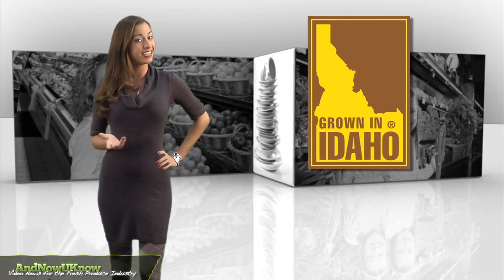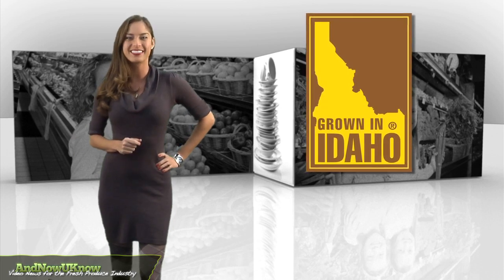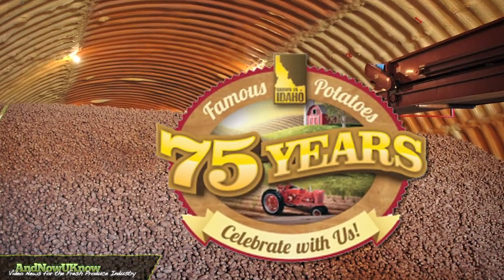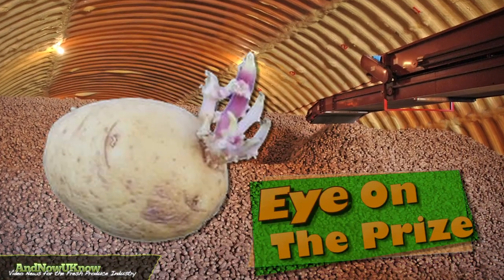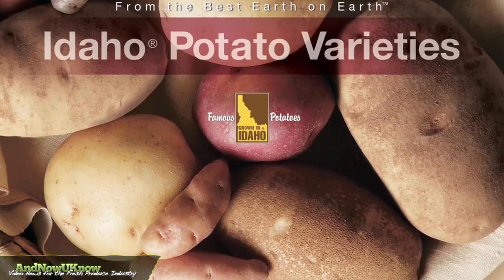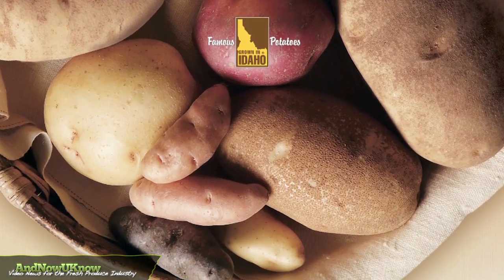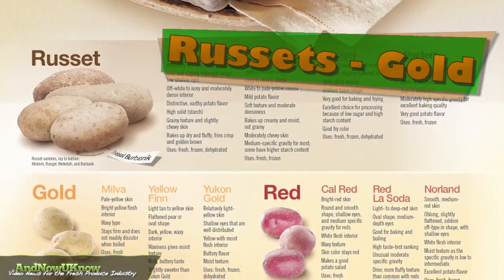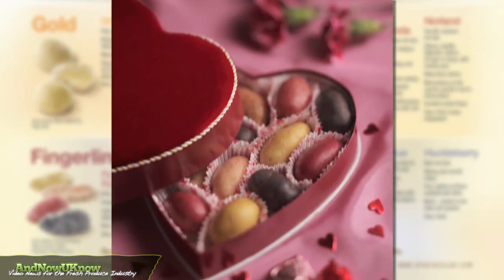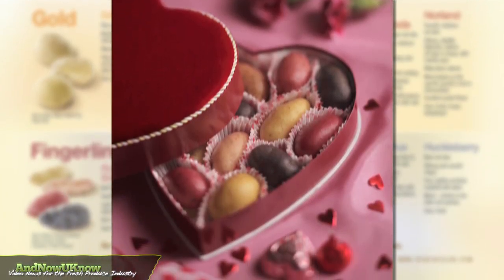Potato lovers, get ready to eat your heart out this Valentine's Day. With the Idaho Potato Commission's 75 years of industry business, it makes sense to take a tip from a company that has its eye on the prize. Supplying exceptional potatoes and potato varieties — from russets to gold and red potatoes to fingerlings — the IPC has a few heartfelt suggestions for spicing up the holiday's menu.